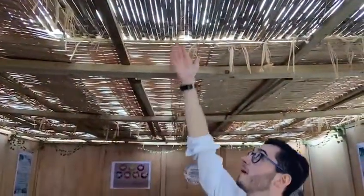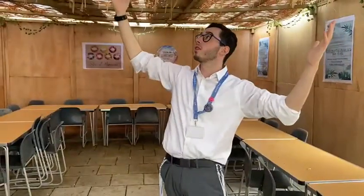As you can see, the roof is not a proper roof. This is bamboo — it's called Schach, and essentially it is the roof. You can see the stars through it, and the idea is that we rely on God to protect us in our Sukkot and to keep us warm and dry, much like he did for the Jewish people while they were wandering through the desert.